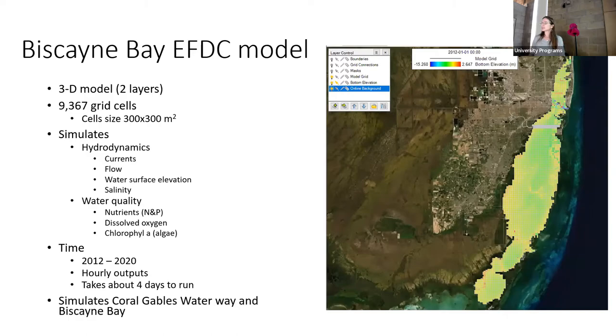This is the Biscayne Bay EFDC hydrodynamic water quality model. It's 3D with a surface layer and a bottom layer plus horizontal cells — almost 10,000 cells times two layers makes nearly 20,000 cells, each about 300 meters by 300 meters. Like the Mississippi Sound model, it simulates currents, flow, water surface elevation, salinity, nutrients, dissolved oxygen, and chlorophyll A. It's a multi-year simulation from 2012 to about 2020 and takes about four days to run because of the three-dimensional structure.